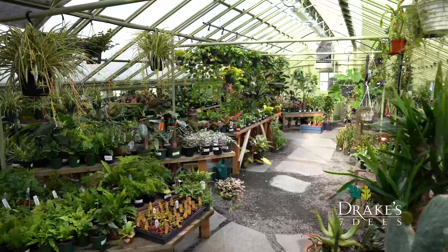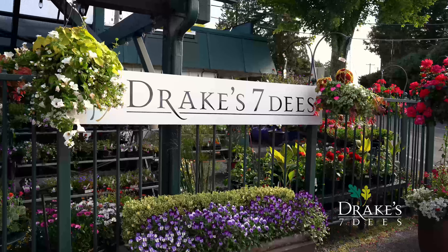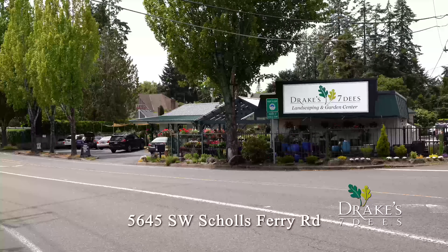Warm weather brings prime planting season, and right now we are bursting with color. I'm Drake of Drake70s, and I invite you to explore our cozy neighborhood garden center. Browse from our hand-curated selection of flowers, trees, and shrubs. Our team of experts will help guide you to the right plant for your unique needs.